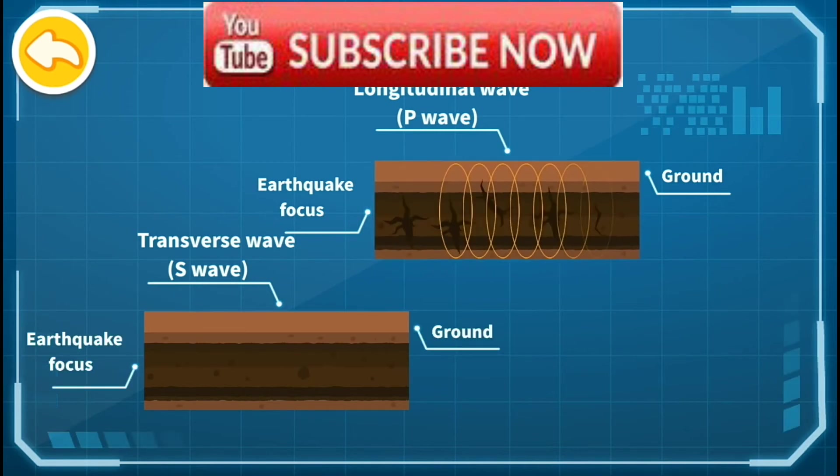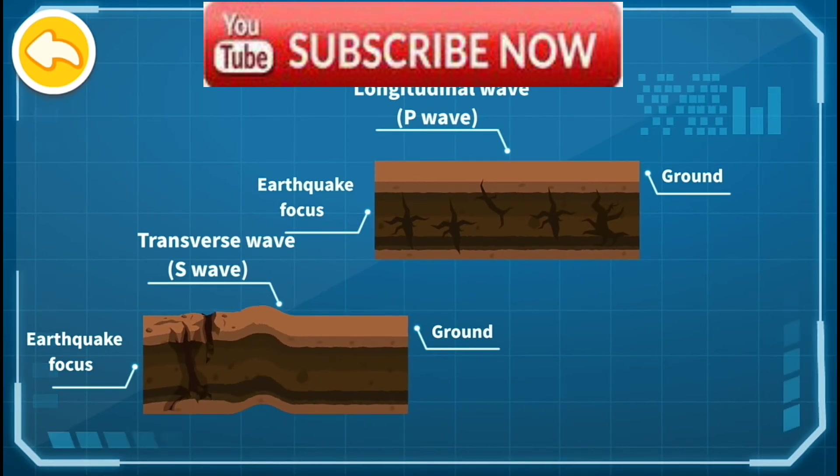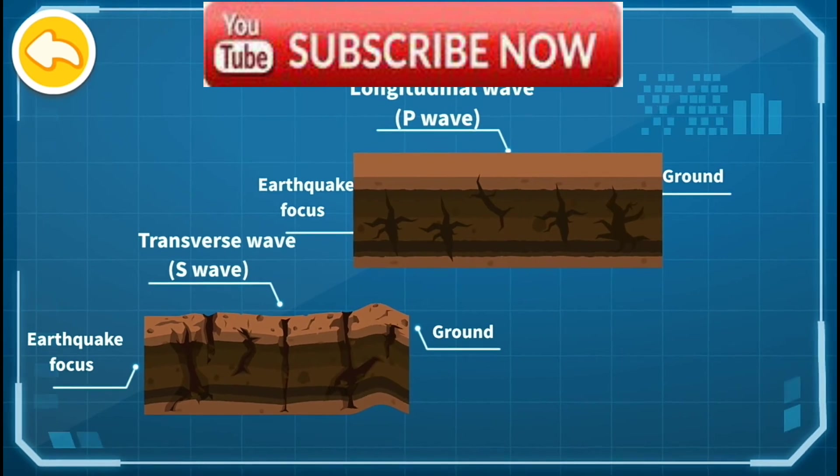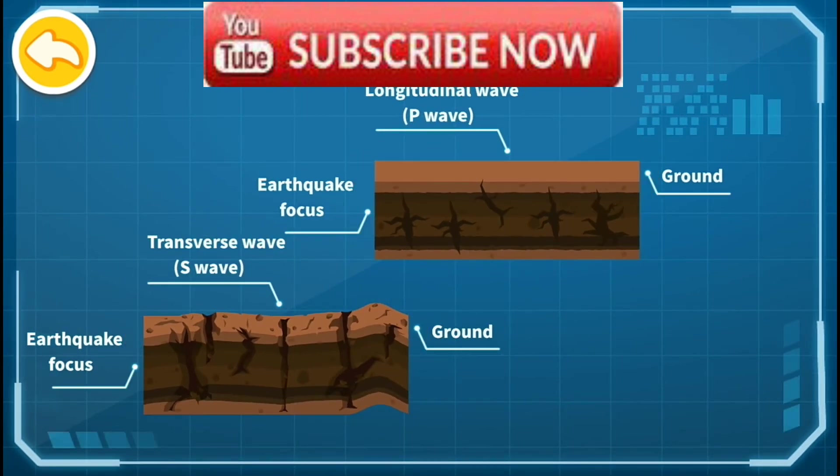Longitudinal wave has faster propagation speed while causing less damage. Transverse wave has slower propagation speed while causing more damage. When an earthquake warning system detects the arrival of the longitudinal wave, it will send an alert before the arrival of the more destructive transverse wave.